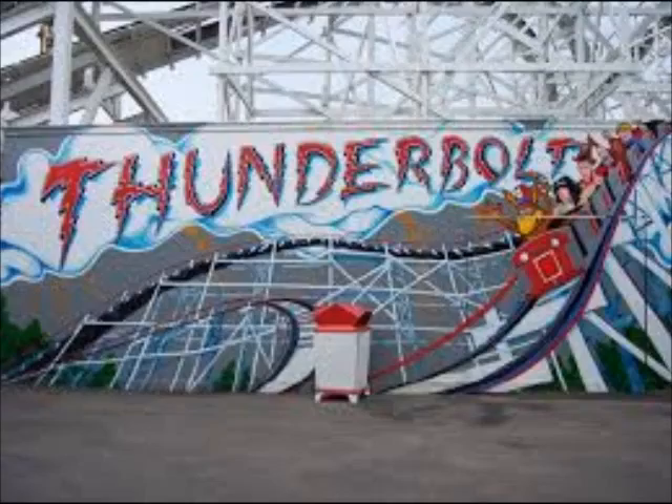This coaster may have the best pacing out of any ride ever made, in my opinion. All the elements just really work well. I love the terrain interaction and going through the ravine and past the trees and past Phantom's Revenge. This is one of my favorite wooden coasters, and it's one of the best rides at Kennywood. You should definitely ride this. I give it a 9 out of 10.